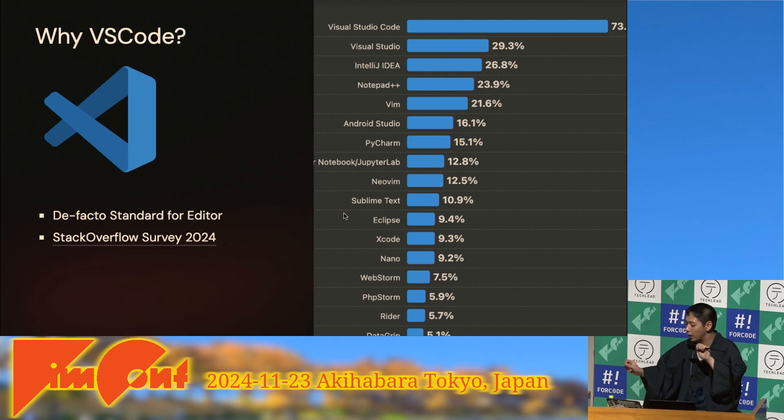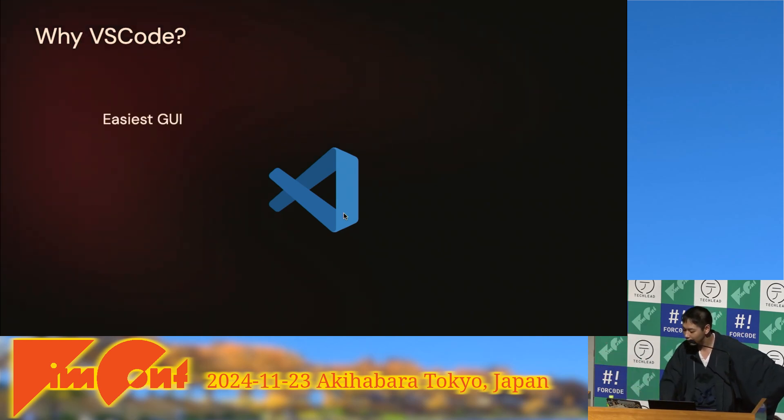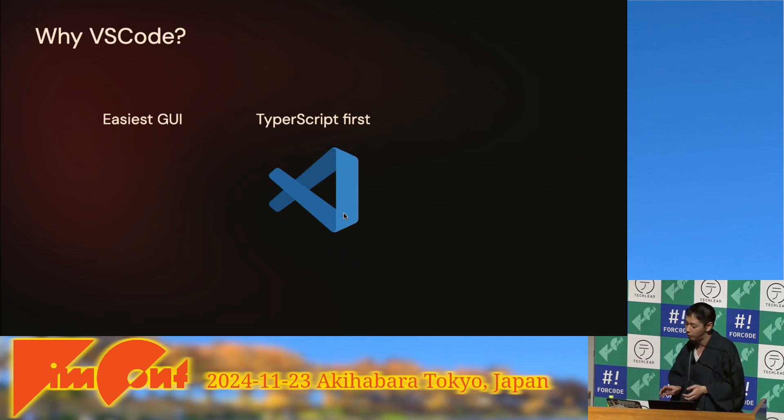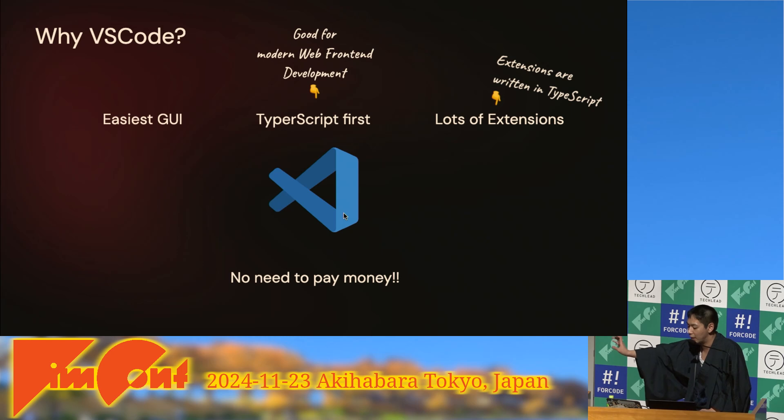As you know, VS Code is the most popular editor in the world according to the Stack Overflow Survey 2024. Why do people use VS Code? VS Code is a GUI editor so it's easy to use. It's written in TypeScript, which makes it great for modern web front-end development. Extensions are easy to use, you can start development out of the box, there are a lot of extensions available, and library authors can share code easily. And you don't need to pay any money to use it.